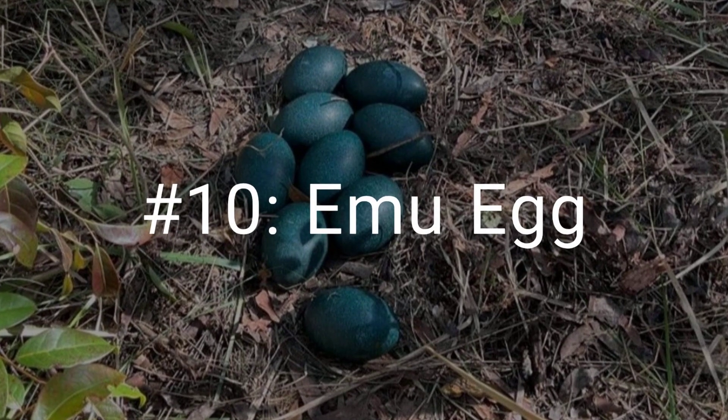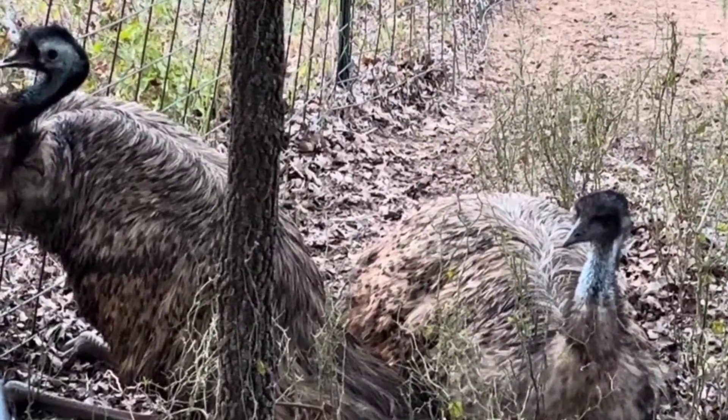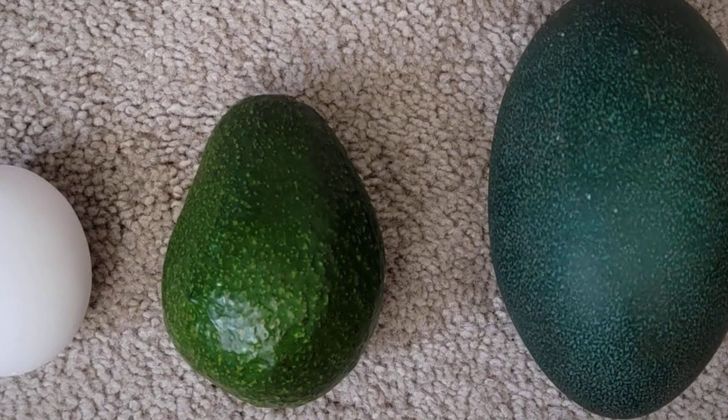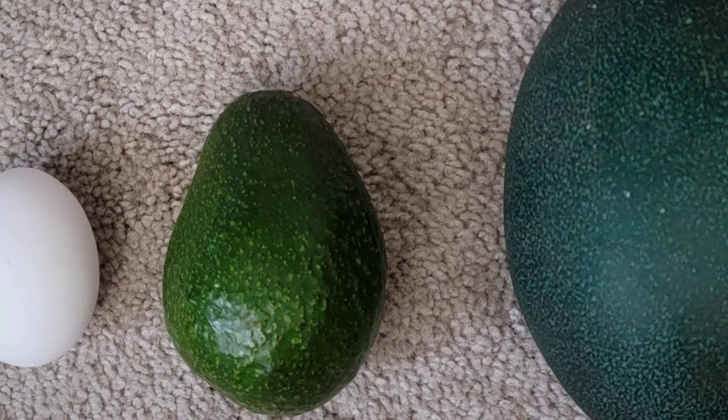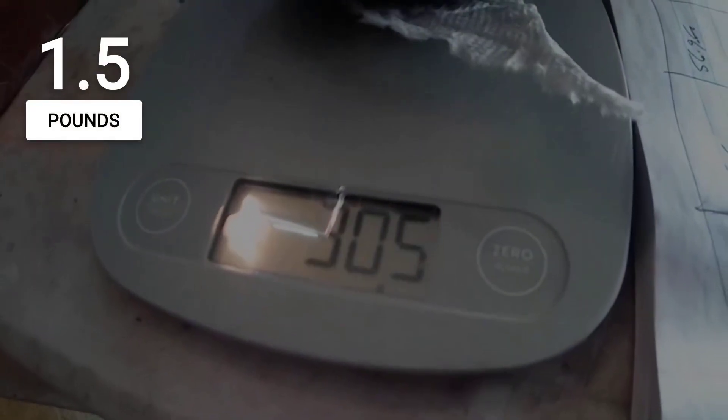Coming in at number 10, the emu egg. Found in the grasslands of Australia, this egg looks less like it came from a bird, and more like a giant, dark green avocado from another planet. It is enormous, weighing up to one and a half pounds, with a thick, multi-layered shell.